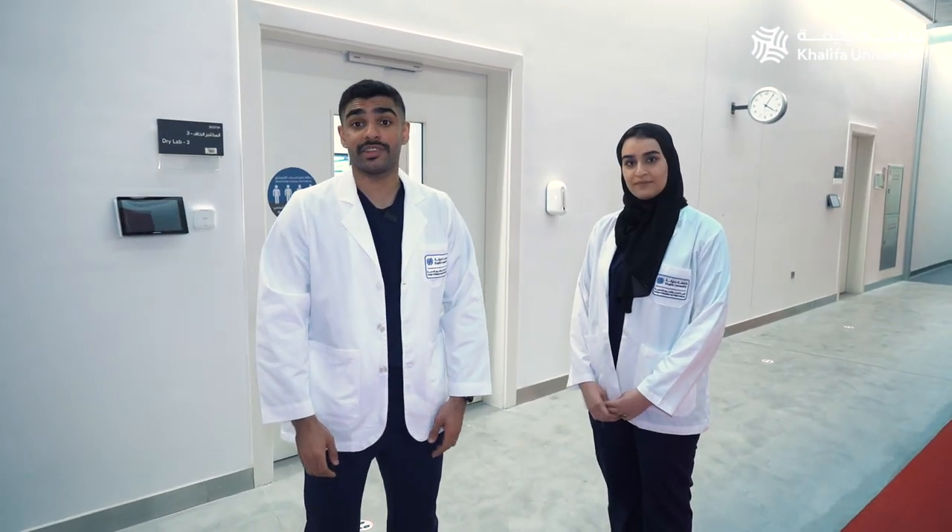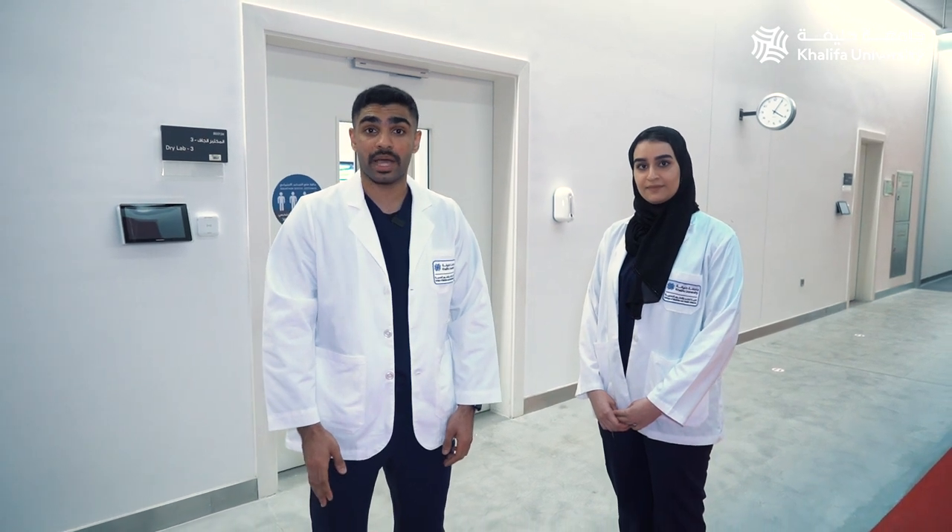Now we'll be looking at the facilities at the Department of Anatomy and Cellular Biology, which include three dry labs and an instructional studio, also known as the wet lab.